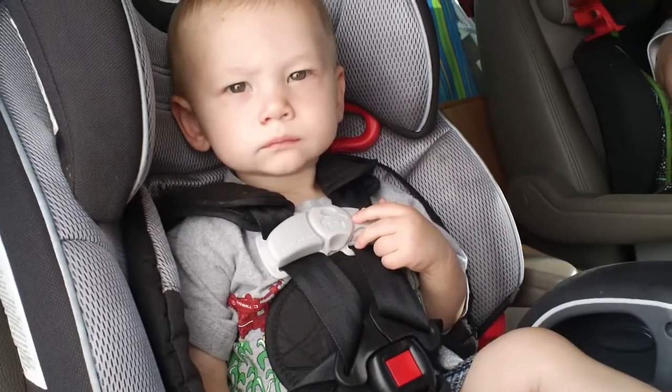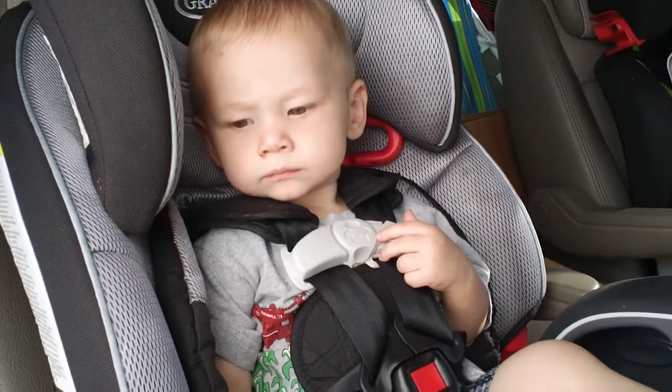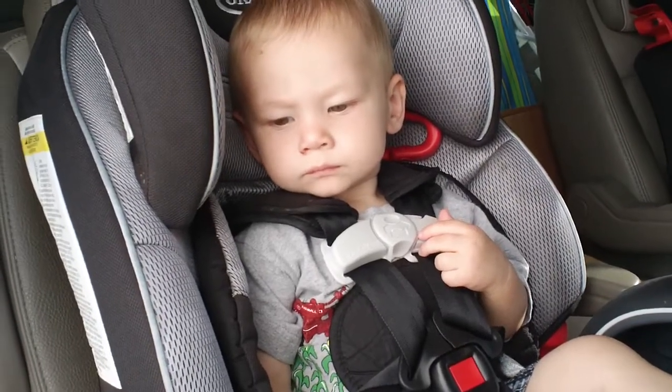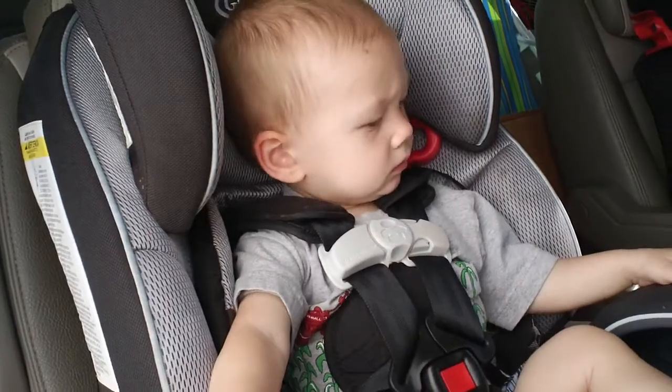Hey guys, it's Annabelle. So today I am doing videos on how we do things with two kids. We are expecting baby number three, but I wanted to show you guys how things are right now with our two kids.